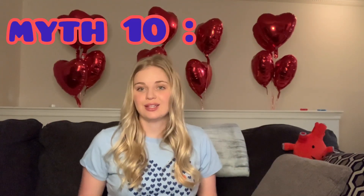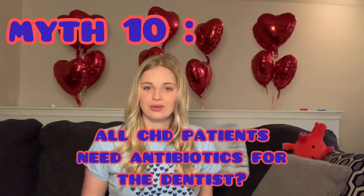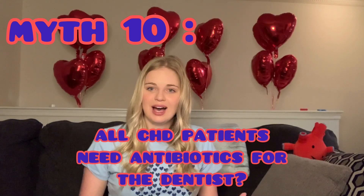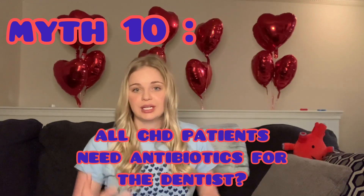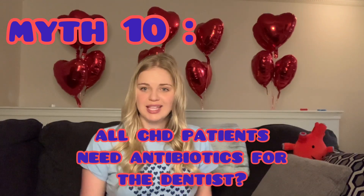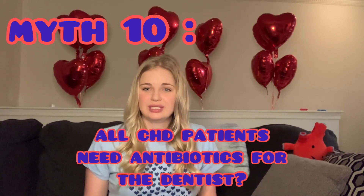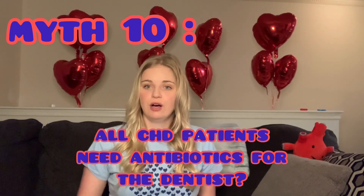Myth number ten: every CHD-er requires antibiotics before going to the dentist — this is incorrect. This relates to endocarditis prophylaxis: if there are cuts in the gums during dental work, bacteria can enter the bloodstream and travel to the heart. However, the guidelines were recently changed to actually lessen the number of people who require antibiotics. For example, someone with a valve replacement may still require them.